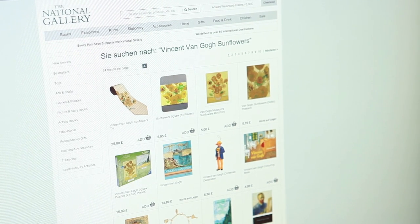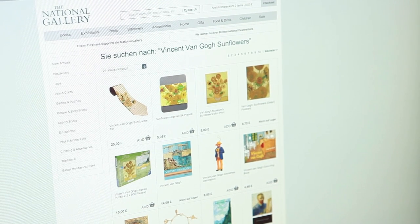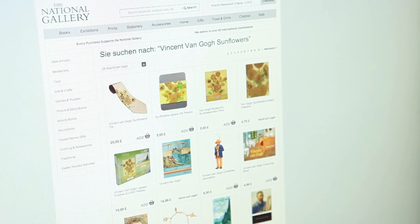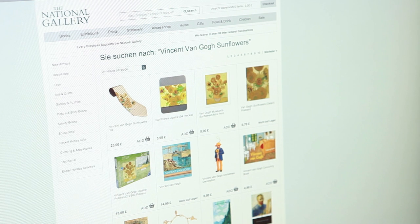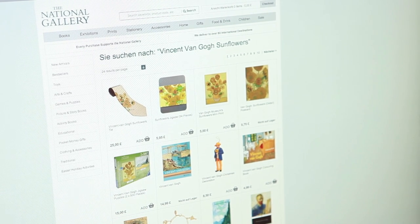Hello, this is the National Gallery speaking. Oh yes, the Van Gogh sunflower painting you mean. I'm terribly sorry sir, but the painting has already been sold. It went to a Russian collector — I don't know exactly how much he paid for it, but I think it was about 280 million pounds.